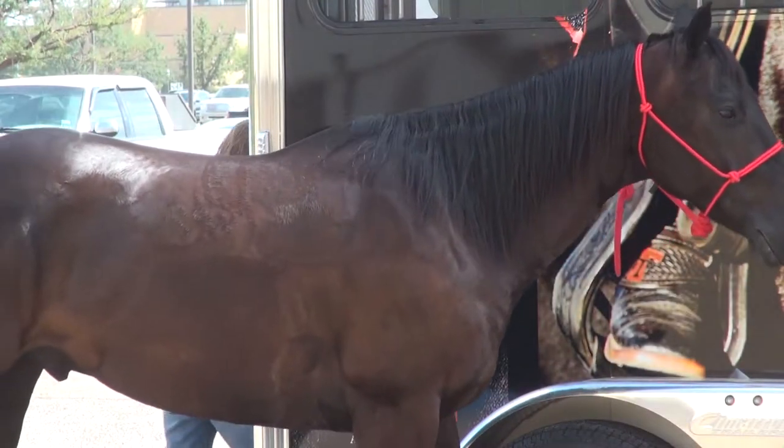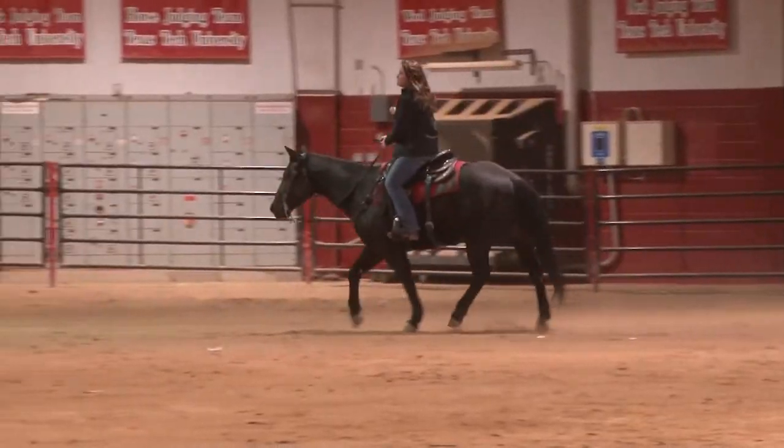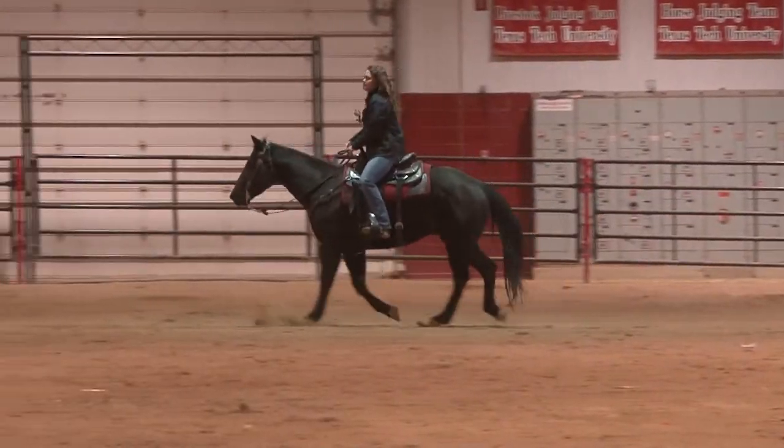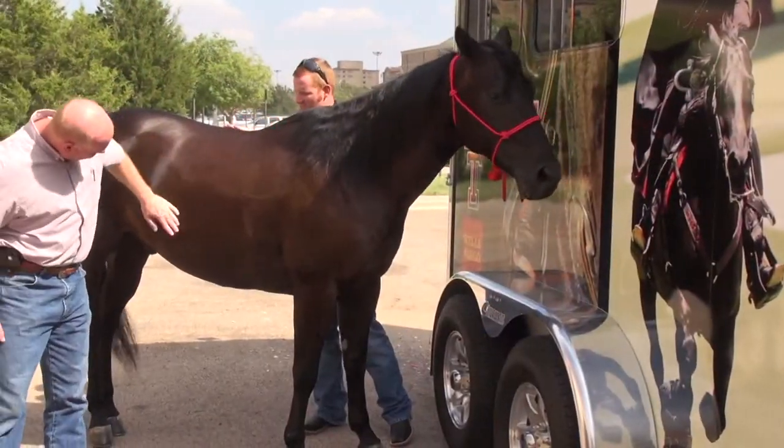An interesting thing has happened though: Tech's newest horse has turned brown. This is Fearless Champion over the winter — black as can be. But just like human hair, horse hair can change shade from the sun or even from the horse's sweat, especially in the heat of a West Texas summer.